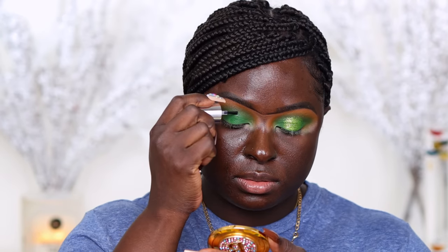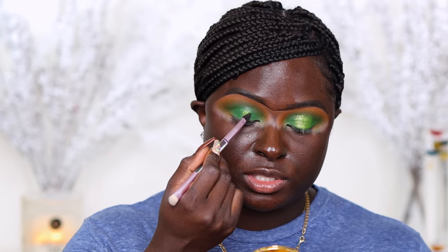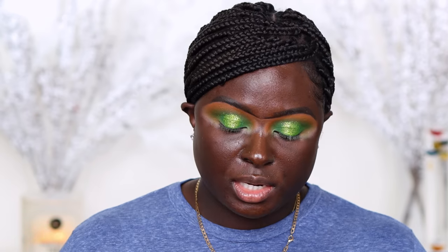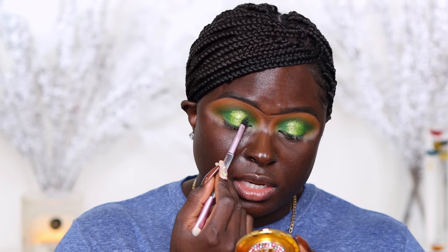I'm taking the ABH glitter adhesive — it's very fluid, almost like nail polish — and placing some on my eyelids. Then I'm taking the Huda Beauty Sparkle and Shine brush — Pointe Coupe, I think is the brush name — and placing the shade Pointe Coupe, which is a beautiful gold-green glitter shade, onto the glitter adhesive. I can appreciate Pointe Coupe — a gold-green glitter shade — I can appreciate it.